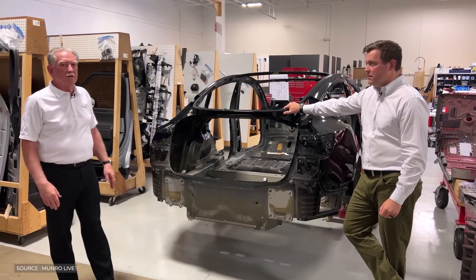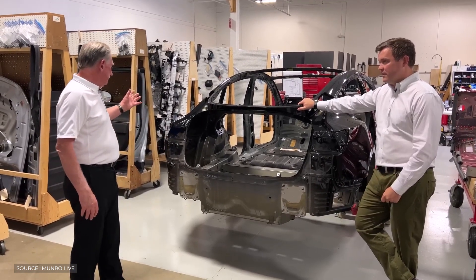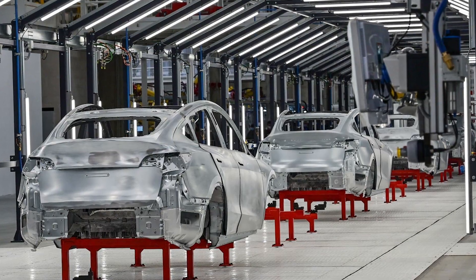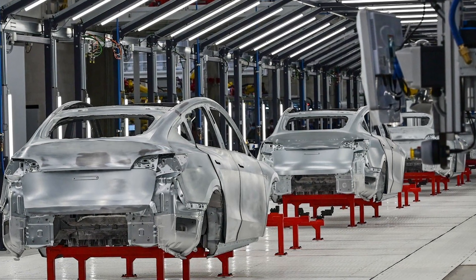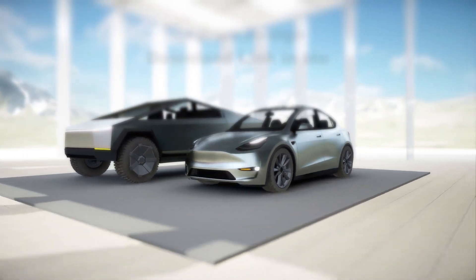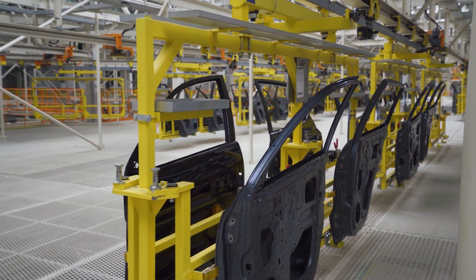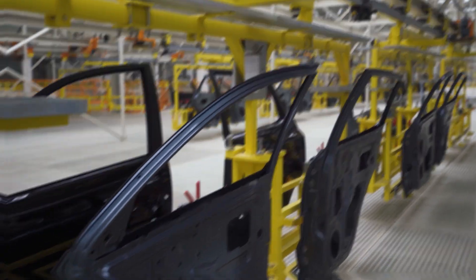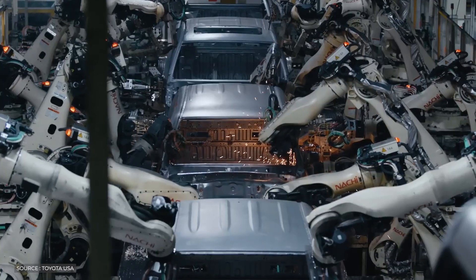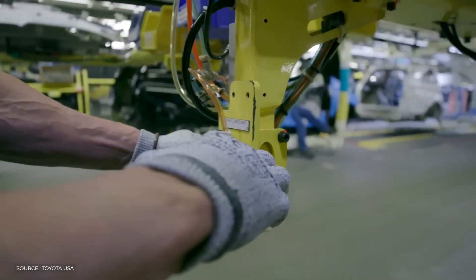Toyota, taking a cue from Tesla's innovative approach, has taken the daring step of using gigacasting to make a massive single piece of metal for the back end of their next EV cars, much as Tesla did with the Model Y and the highly anticipated Cybertruck. This strategy allows Toyota to significantly reduce manufacturing costs by streamlining production processes.